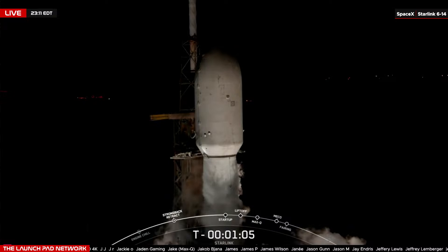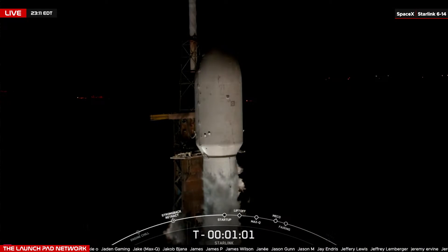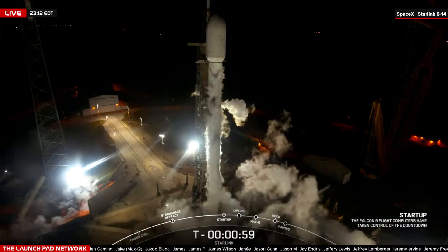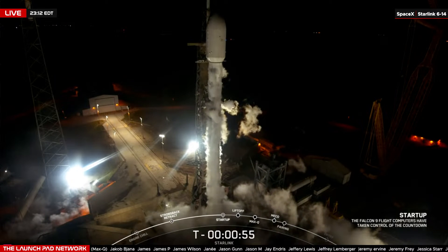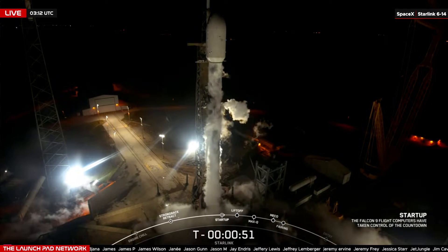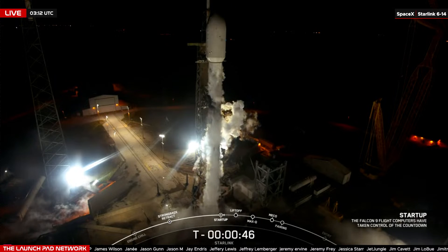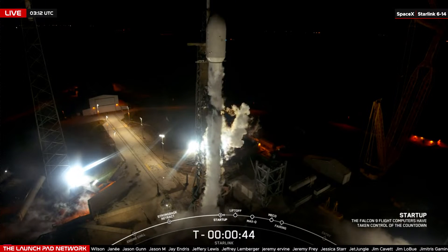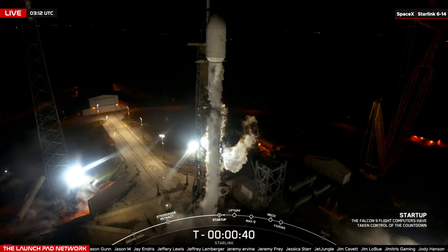Another beautiful night out on the Space Coast. SpaceX is going to continue pushing that record — this is their 60th flight this year. 60 seconds and counting, and Falcon 9 is officially in startup. Listening for the launch director to give that final go for launch in the next couple of seconds. SpaceX launch director: go for launch. And there we have that callout — we are go for launch.